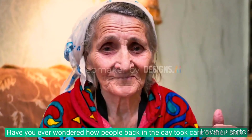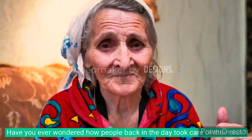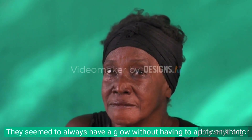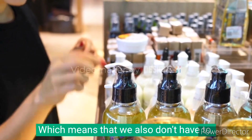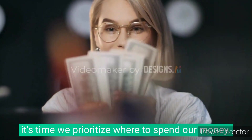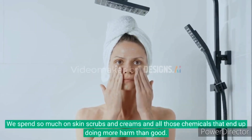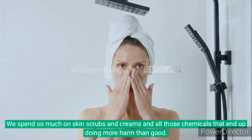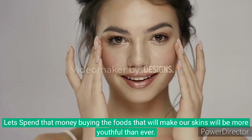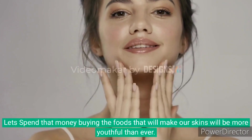Have you ever wondered how people back in the day took care of their skin? They seem to always have a glow without having to apply anything, which means that we also don't have to. It's time we prioritize where we spend our money. We spend so much on scrubs, creams and all those chemicals that end up doing more harm than good. Let's spend money buying the foods that will make our skin more youthful than ever.